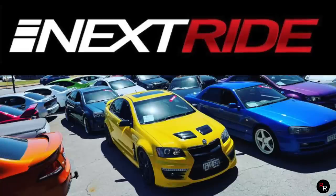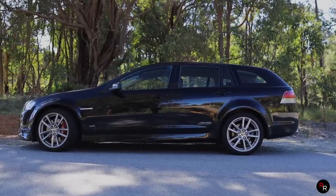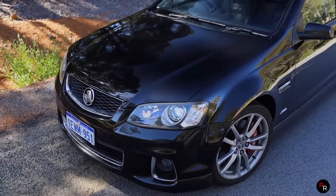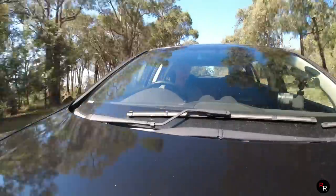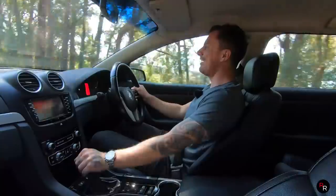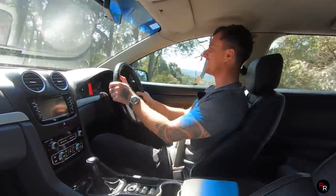We do first got to say a huge thank you to NextRide for loaning us this particular SS wagon, because this is for sale — a link for them is in the description below. It's got a six-speed manual, makes noises like this. Go buy it, just do yourself a favor.